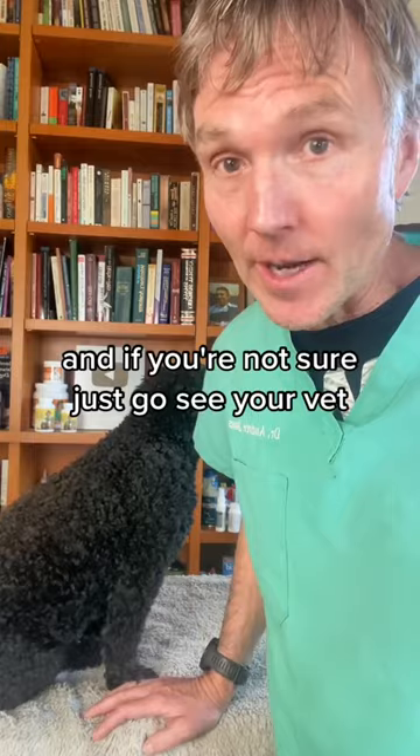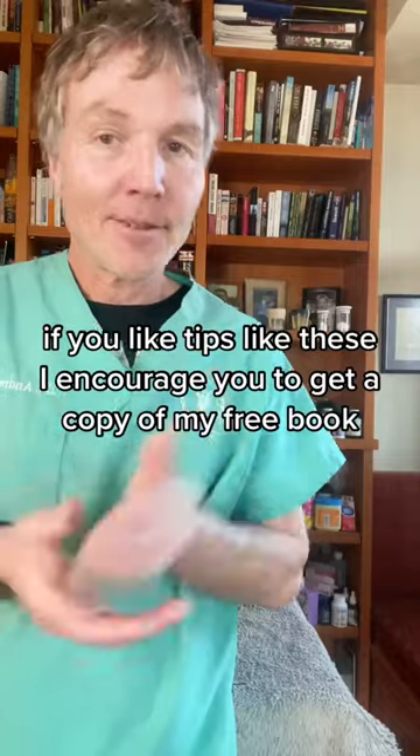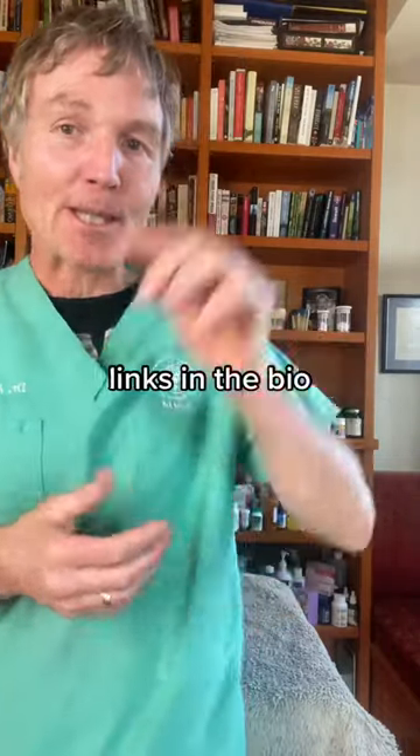And if you're not sure, just go see your vet. Early diagnosis is much better than late diagnosis. Unfortunately, most lumps are benign. If you like tips like these, I encourage you to get a copy of my free book — links in the bio.